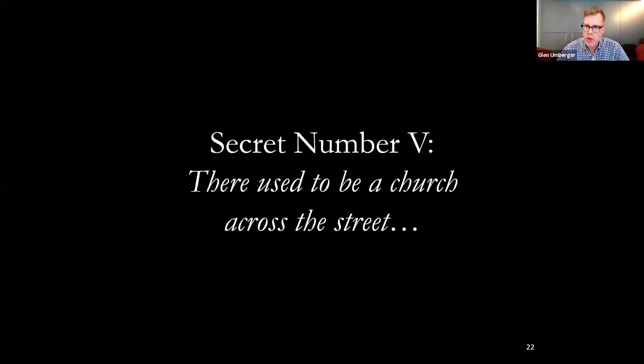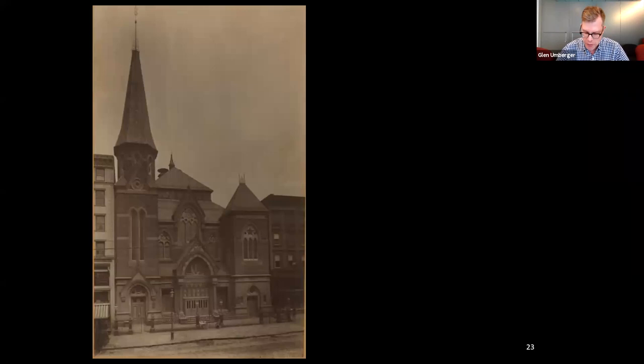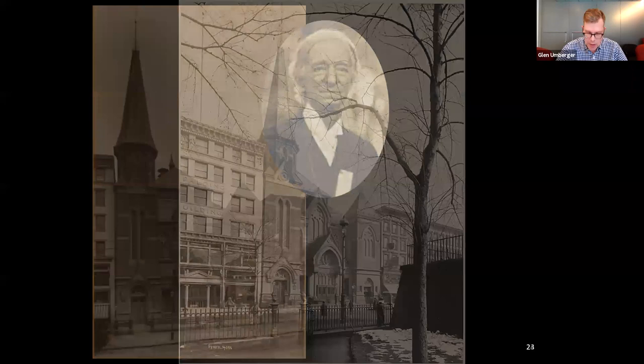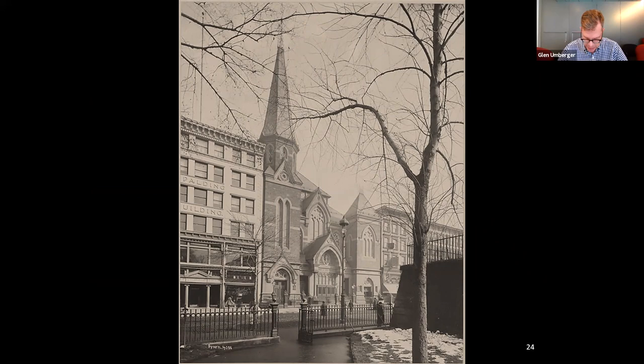Secret number five: there used to be a church directly across 42nd Street. Actually, there used to be three churches on Reservoir Square, but this one is particularly noteworthy. The West Presbyterian Church, seen in this photograph, was designed by Jacob Ray Mould in 1863 for the congregation who had vacated their smaller, out-of-date building on Carmine Street two years earlier. The congregation was led by the Reverend Thomas Samuel Hastings, father of Thomas Hastings, the architect and partner in the firm of Carrere and Hastings. Parishioners here included Jay Gould, Alfred H. Smith, and Henry M. Flagler. With the combined wealth of its members estimated at one point to be in excess of $750 million, it was known as the Millionaire's Gate to Heaven.